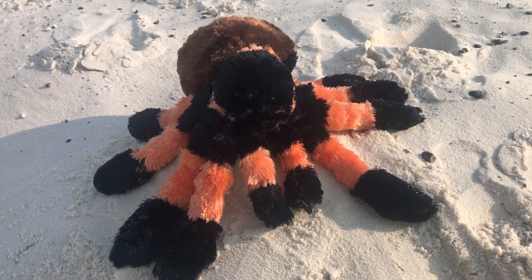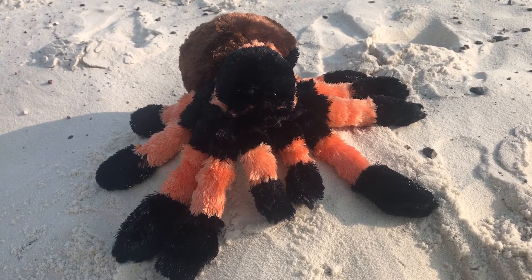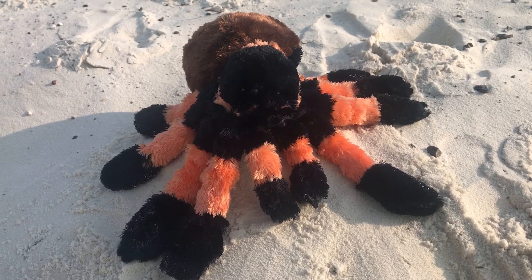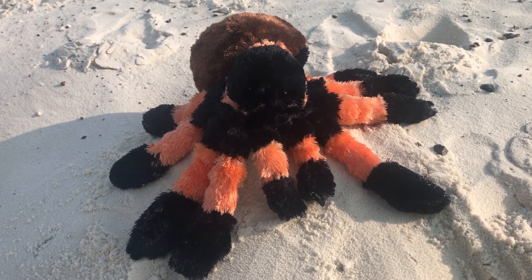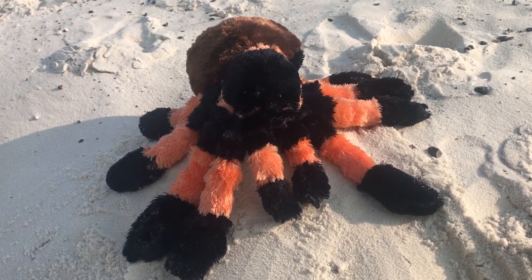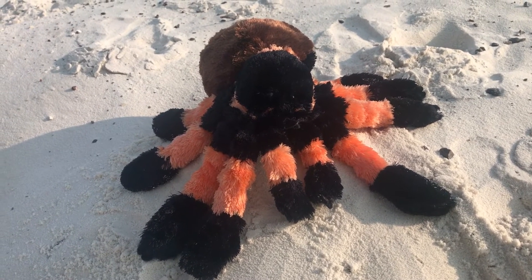Tarantulas live in burrows and crevices. They have large hairy bodies and eat insects, reptiles, and small rodents. Tarantulas do not use a web to catch their prey — instead, they lie and wait to ensnare it.